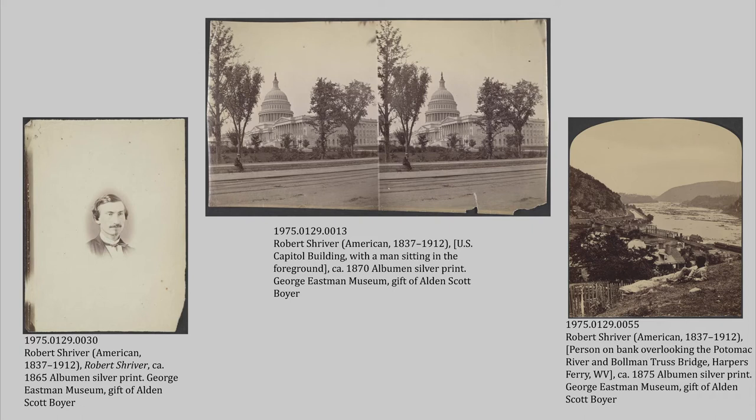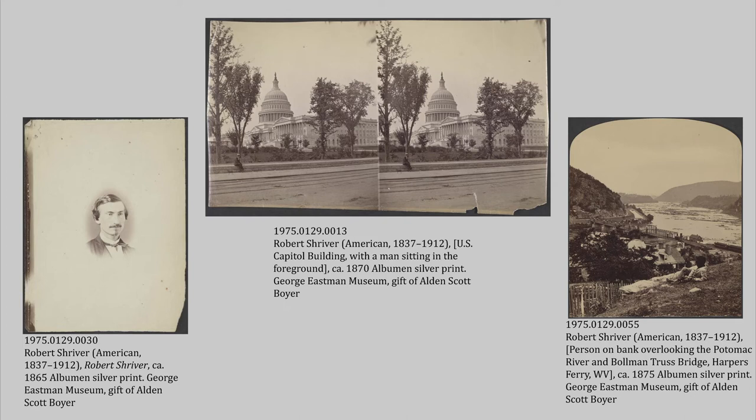Boyer wasn't just collecting the bodies of work of professional photographers — he also collected amateur photographers. The Boyer collection includes not quite 100 objects that are the work of Robert Shriver, a banker by day job but an ardent amateur photographer active from the 1860s all the way into the 1900s. He worked in the area of Cumberland, Maryland and Harper's Ferry, West Virginia, which is the location of the image on the far right. It's a great sample of what an amateur photographer was up to in the fairly early days of photography. There are also a lot of railroad bridge images, as much of that was being built and rebuilt in that area during and after the Civil War.